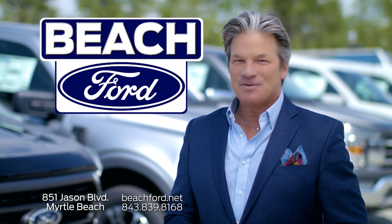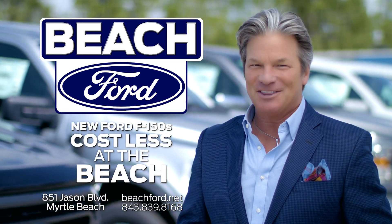Stop in at Beach Ford and take a test drive and see why new Ford F-150s cost less at the Beach.